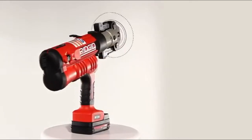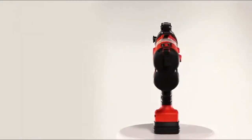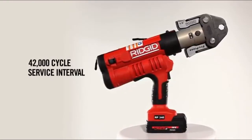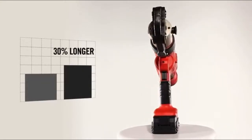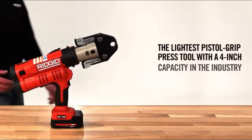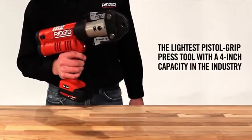It offers the same powerful output of 7,200 pounds of force and an extended service interval of up to 42,000 press cycles between scheduled tool maintenance — that's 30% longer, allowing you to maximize uptime on the job site. With its compact size and powerful output, the RP340 is the industry's lightest pistol grip press tool with a 4-inch capacity.